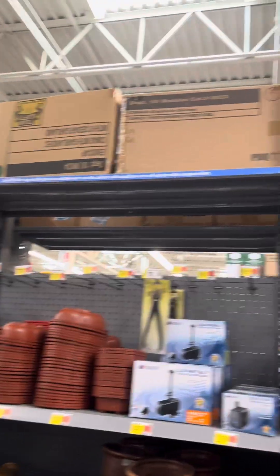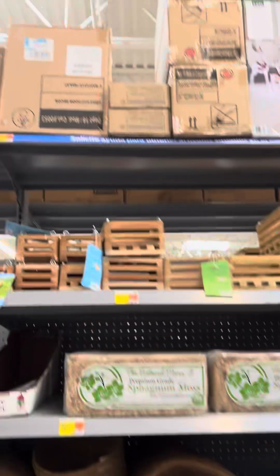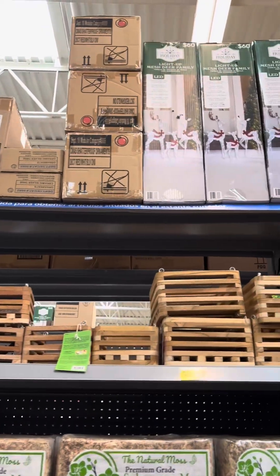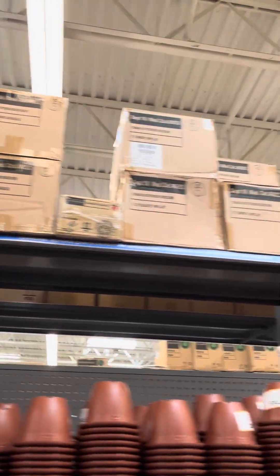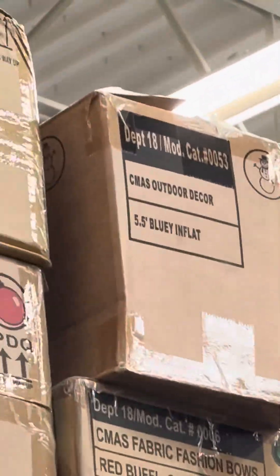Hi guys, I'm back at Walmart and they've got even more Christmas stuff, but it's not out yet - it's all in their boxes. But I found a special one because we opened one of them and we're getting it.